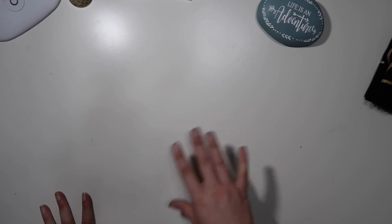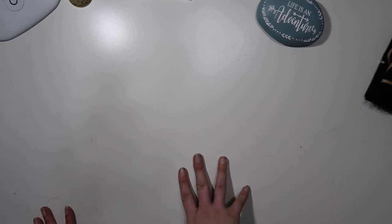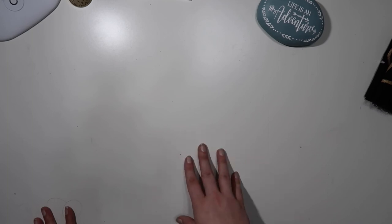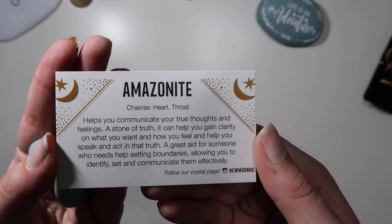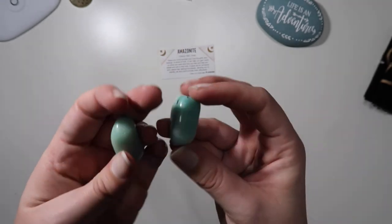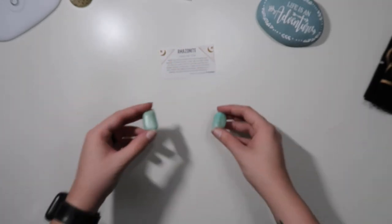Next is stuff from my local store called Pressed. They have a storefront downtown, but they've been doing everything online, and Fridays are curbside pickup days. They do weekly crystal live sales on Instagram — I'll put a link below. The first thing I got was two amazonite tumbled stones; they always give you these awesome little cards. I want to use them in a prosperity spell.